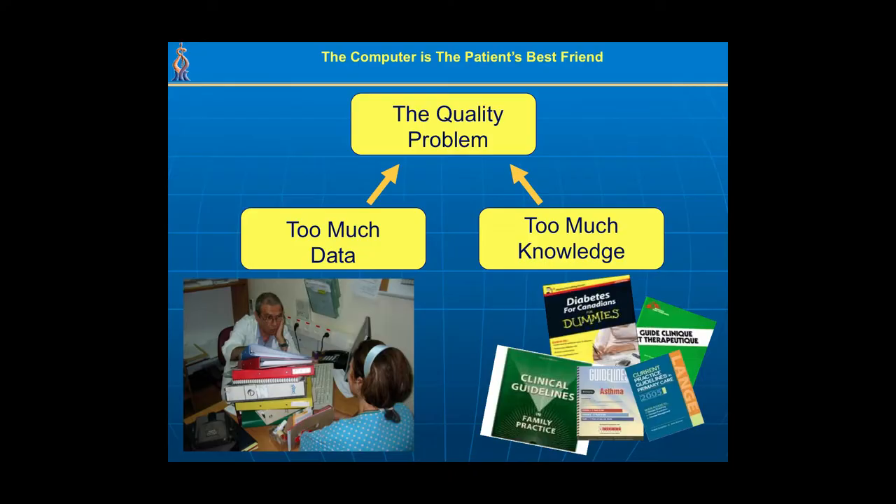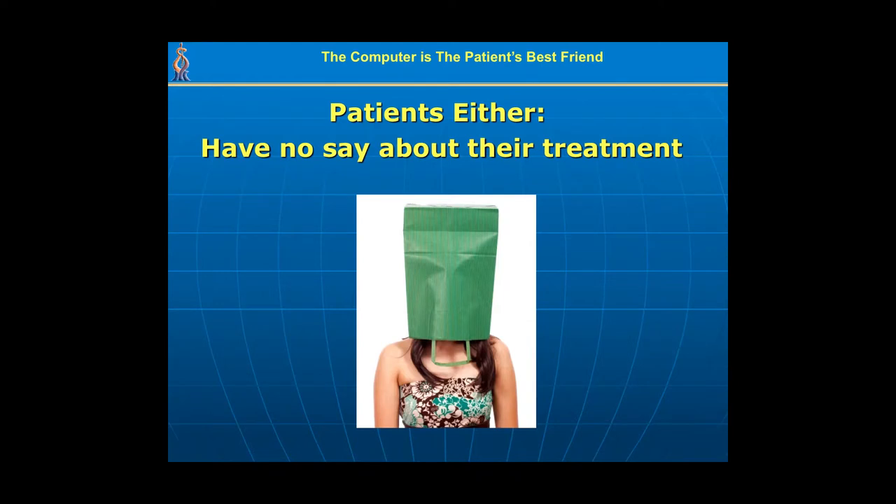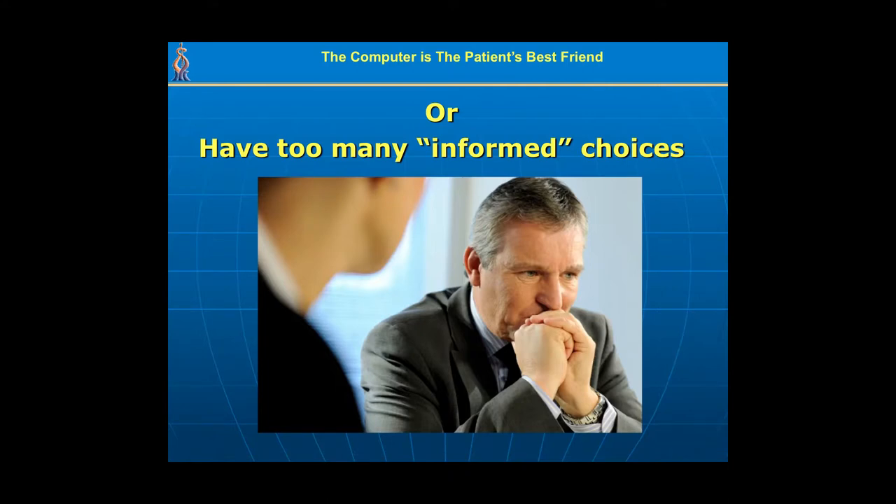But there is also too much medical knowledge. Data accumulates over time, and at the same time, medical research generates too much knowledge for most physicians to access. I'm also concerned that patients are not involved enough in their therapy — either they have no say at all about their treatment and are led blindly by their care provider, or they are faced with too many choices called informed consent, which is neither truly informed nor expressing autonomous consent, leaving the patient at a quandary as to what to really do.